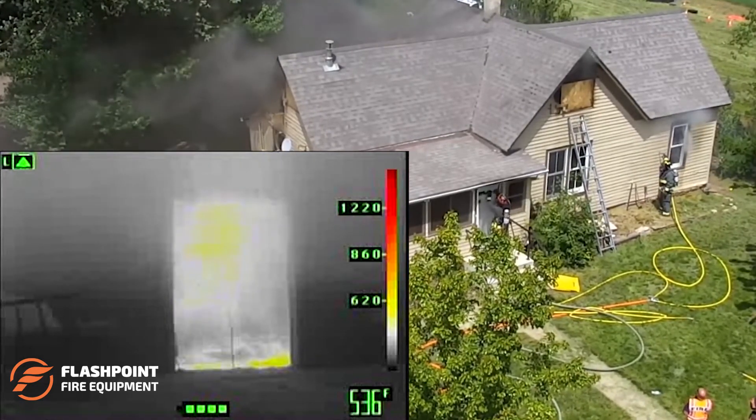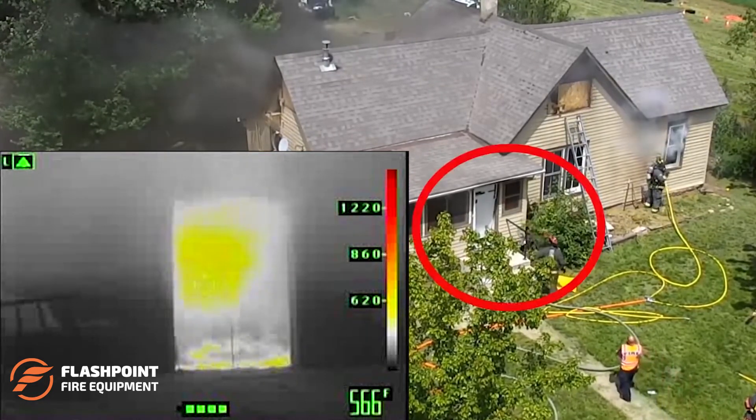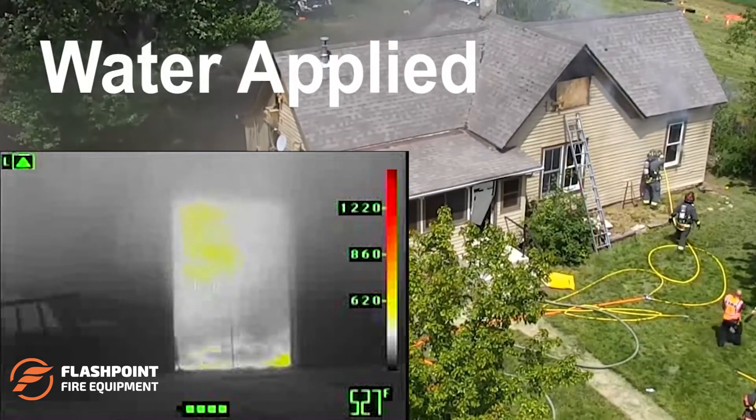Once the Smoke Stopper is in place in this scenario, water is applied using the Attack Spike. Notice the Smoke Stopper being drawn back into the structure as the fire gases are cooled and contract in the fire compartment.